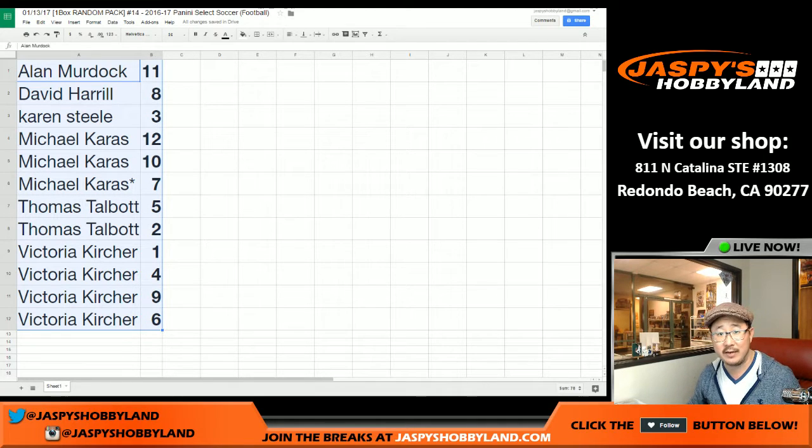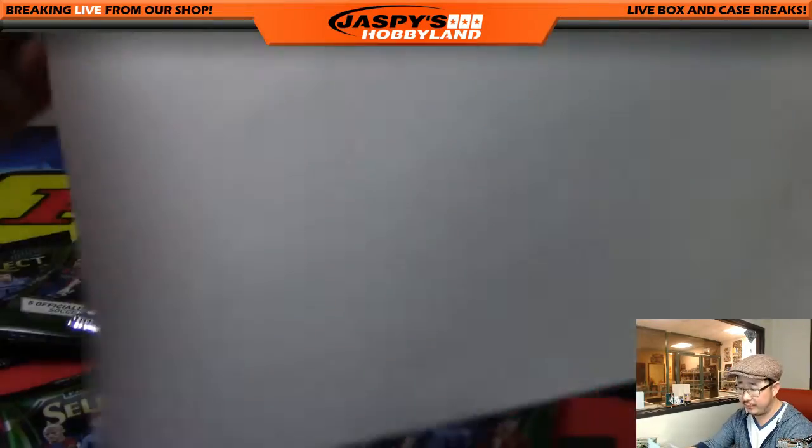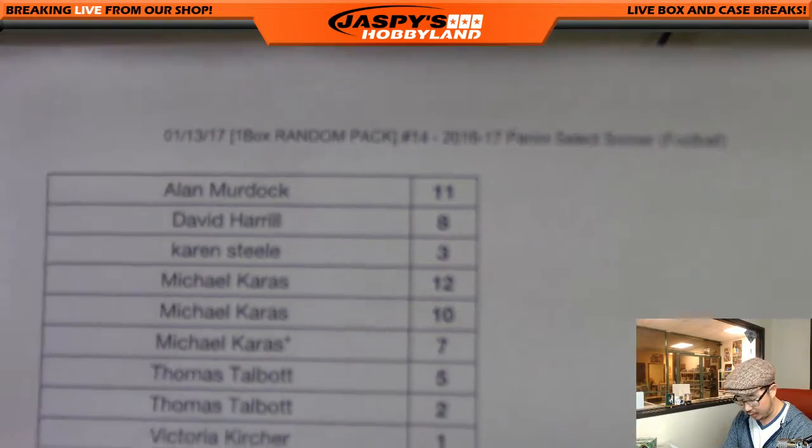I'll give it a minute to see if anybody's going to trade, but we'll be right back. Stick around. Welcome back everybody — there were no trades, so that list from the previous scene remains the same.